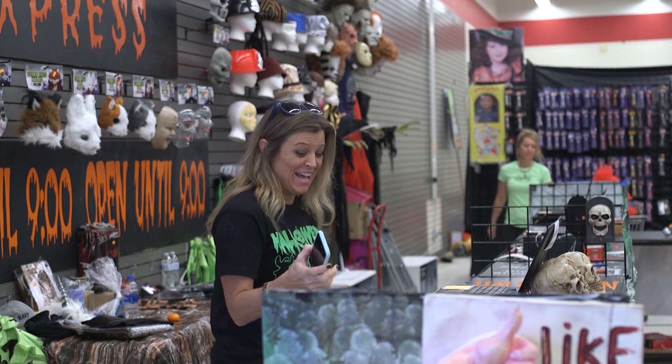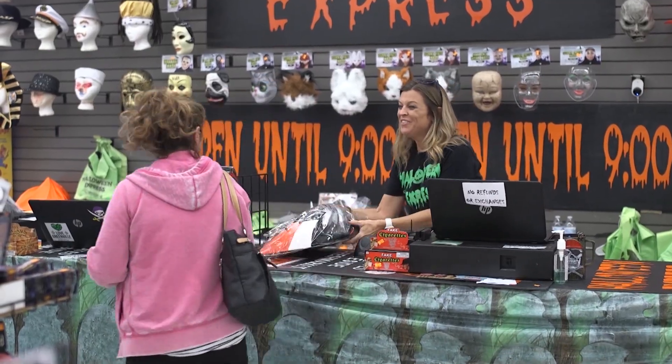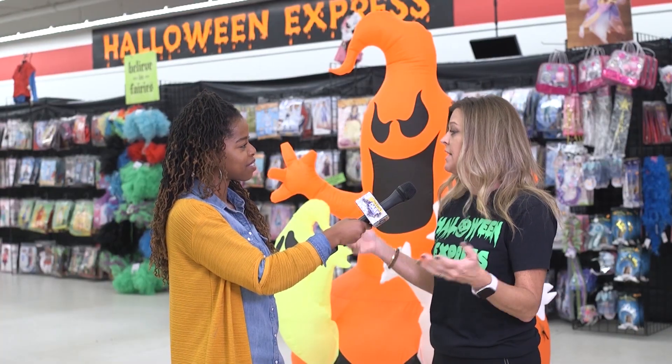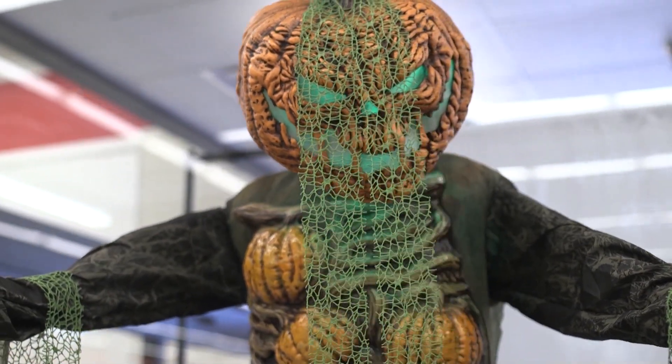I think everyone thinks I start like August 1st, but honestly, I was actually in California in November of last year looking at new stuff. We moved in here on August the 16th this year. You guys really turned it around to make it look good for this.